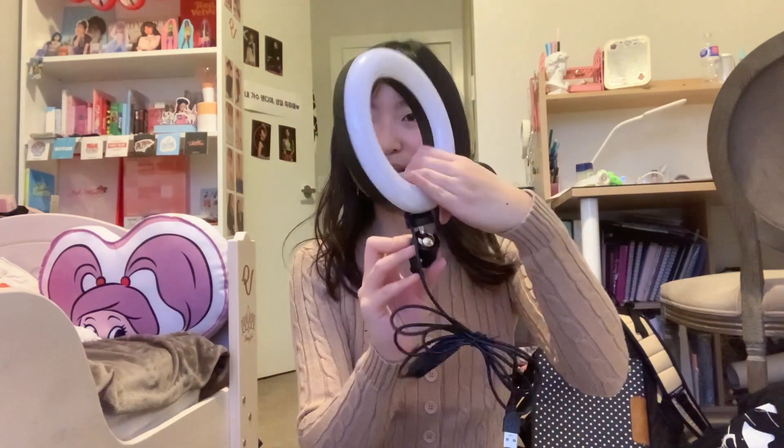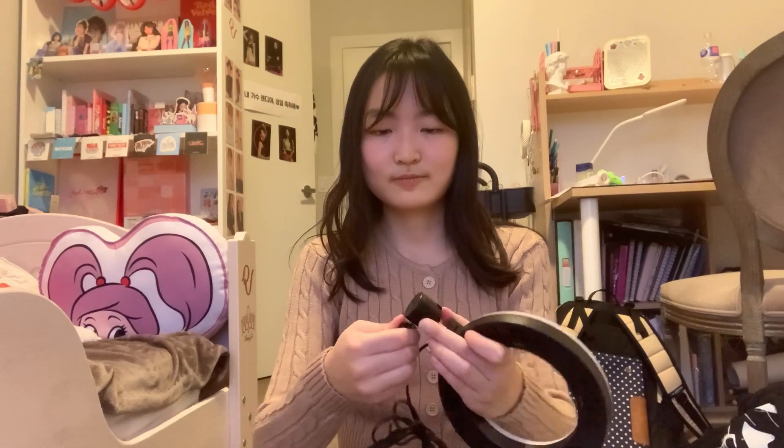Quite literally the engineer — just kidding! You can play around with the levels. It's pretty obvious how you connect a ring light to this kind of USB cord, so let's just try it on right now and I'll show you guys my makeup products with this ring light.